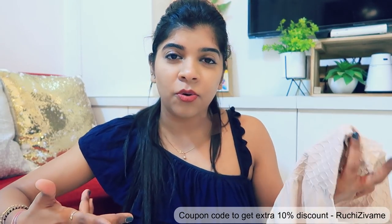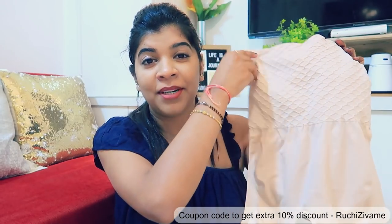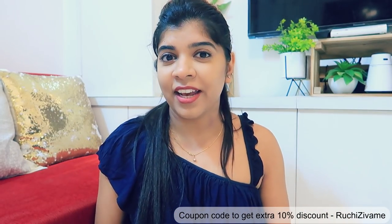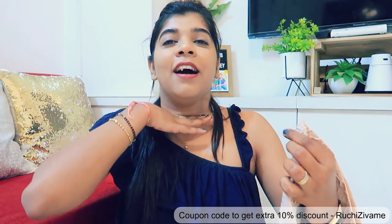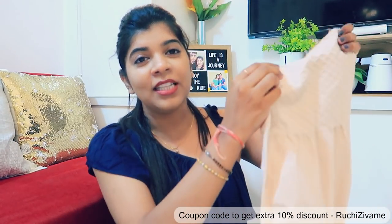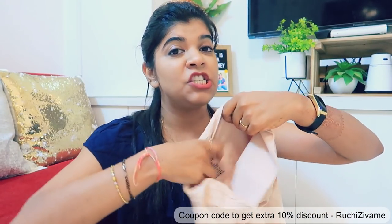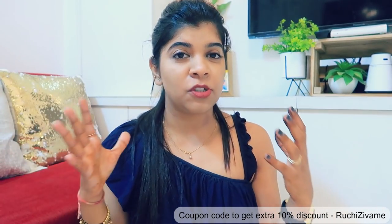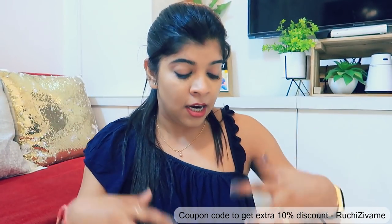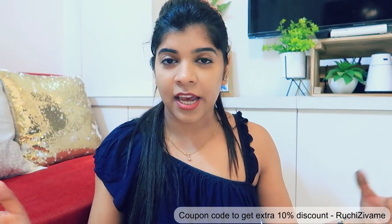Generally with skin-tight things like tummy tuckers, I feel like I can't catch my breath — but this is not like that. This is a very breathable material with very good stretch. If you look at the image of the dress, you'll understand what kind of difference tummy tuckers make to your body shape and the illusion they give.